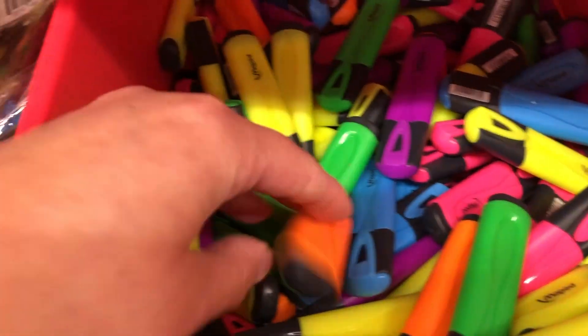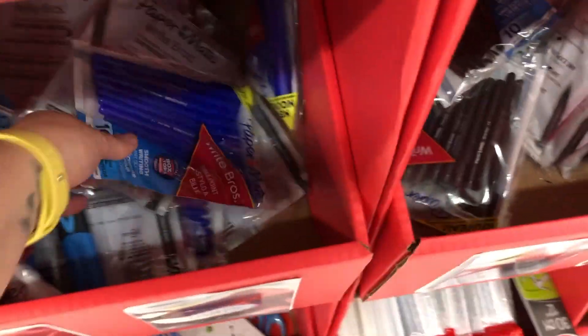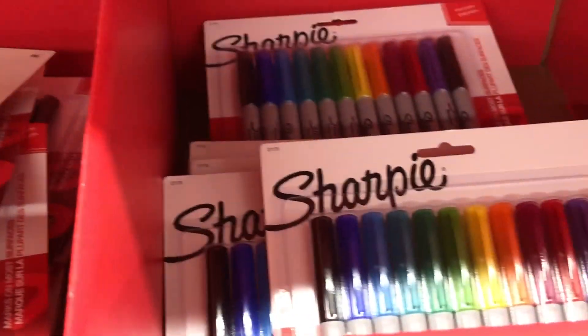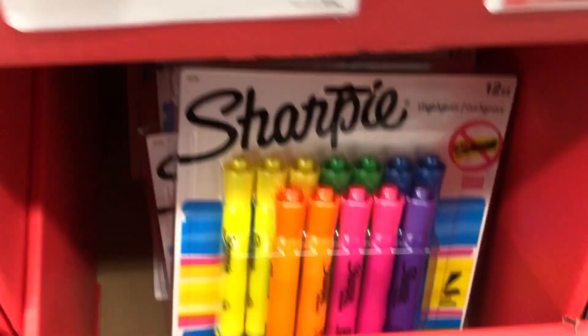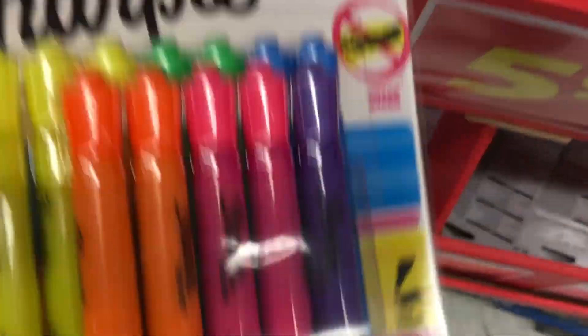More bins — an 88-cent bin with lots of highlighters, tape, and more pens. Some Post-it notes — gotta have those — and Sharpie pens: a pack of black ones for $2.97, which always comes in handy. For $5.97 you can get a whole set of Sharpies in different colors — fine-tipped ones. Sharpie highlighters too, thin and thick, whichever you prefer.